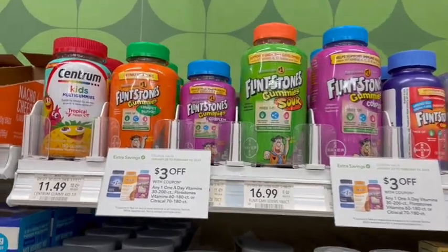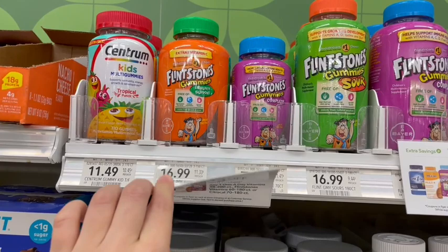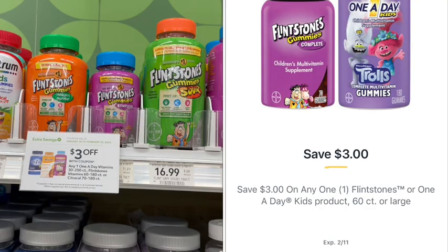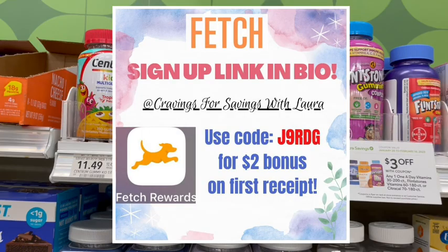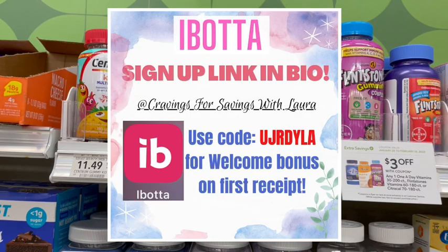First up is one of my favorite deals this week. We have the Flintstone Vitamins — the 70 count is priced at $7.99. We are going to get $3 off using the Green Savings Flyer coupon, plus a $3 off digital coupon. Then we can submit to Fetch and get $1.50 back plus about 8 cents in points, so $1.58. We also have an I Bought It any-brand 10-cent rebate, making these just 31 cents for the bottle.